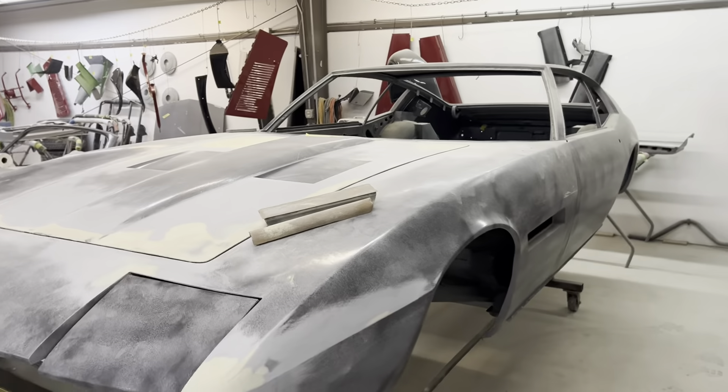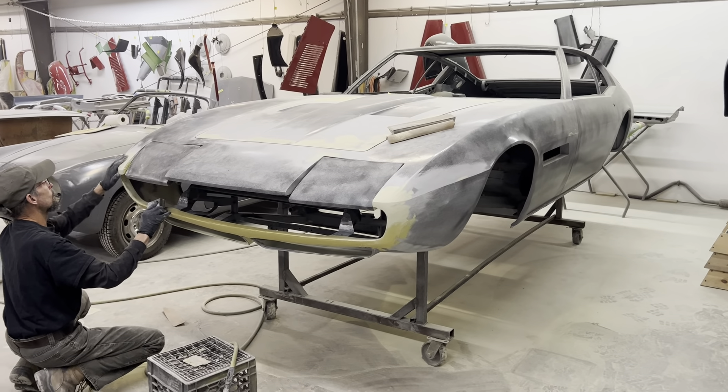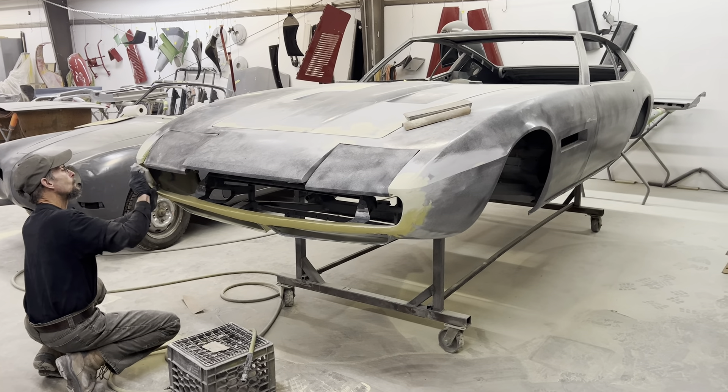Everything is in place on the body. The panels all have their rough fitting done. Now we're into the fine fitting. All of this has to fit perfectly before any paint goes on.